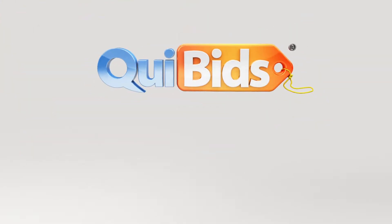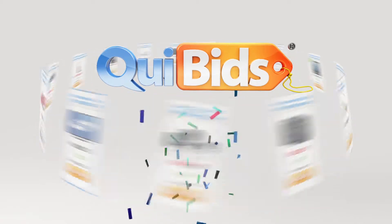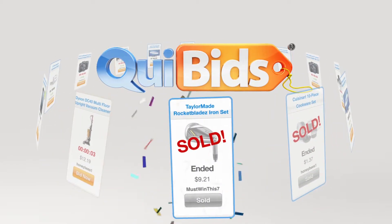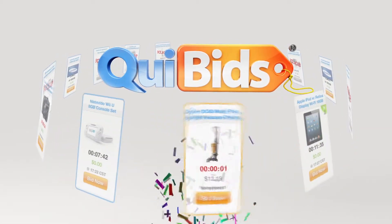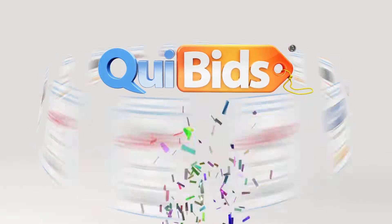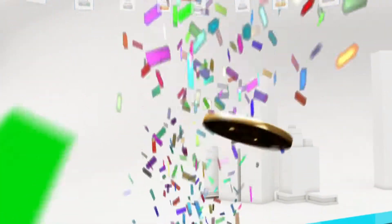Welcome to QuiBids. Our customers are getting some pretty amazing deals on the latest and most popular products in electronics, home and garden, and fashion and jewelry — sometimes for just a pocketful of change. The possibilities are mind-blowing. QuiBids is so much fun. You can buy everything you want and save big money in the process.